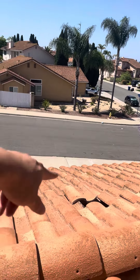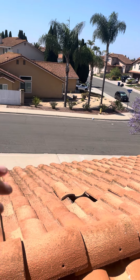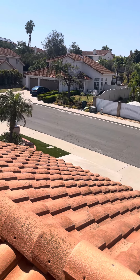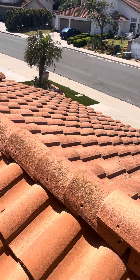Once we lift every tile up, we fix any bad wood where we see it, put synthetic underlayment underneath, and put the existing tile back on. We can also do a high pressure wash to make the tile look a little cleaner too. Thank you.